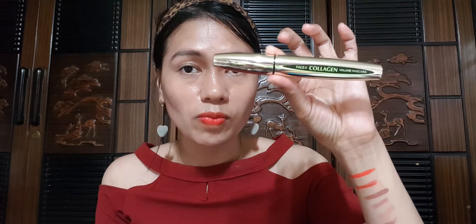Then next na tayo. Anong tawag dito? Mascara. The Face It Collagen Volume Mascara. Face It Volume Mascara — yung to siya guys. Volume Mascara — collagen siya guys. Basic Collagen Volume Mascara. Ayan, mascara ko.